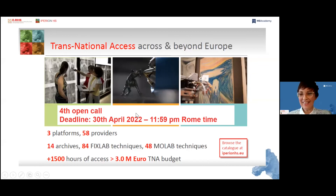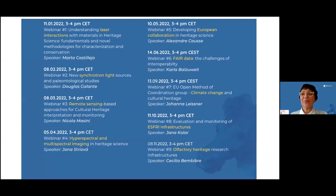Thank you so much, Marta. This was such an enjoyable talk, evidently appreciated by many — we've had consistently about 220 participants, which is an amazing number.